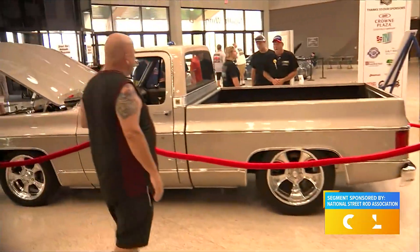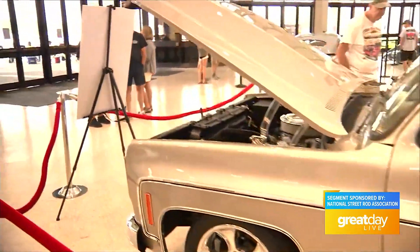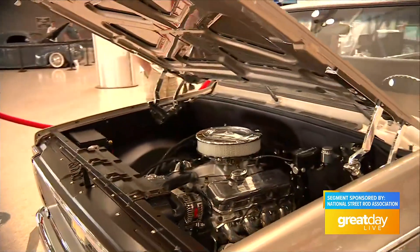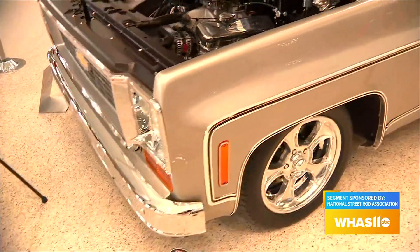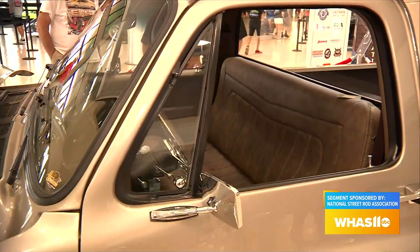Speaking of fancy cars, you have a giveaway — it's actually a truck. And this thing is absolutely beautiful. The builder is Brian Harrison out of Greenville, South Carolina — Harrison's Rod and Custom. They built a beautiful 1977 Chevy C10 pickup truck. The interior, the motor — this thing sounds so good when he brought it into the lobby here.